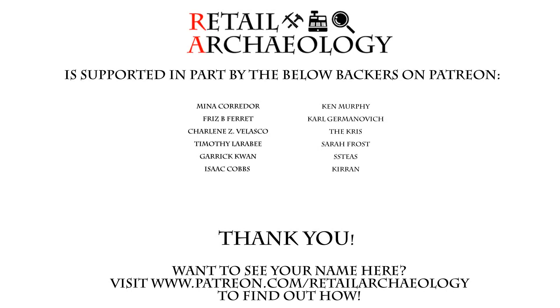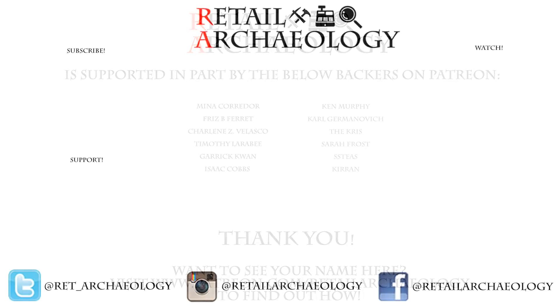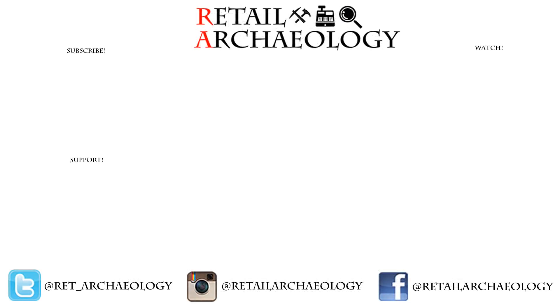Want to see your name here? Head on over to patreon.com/retailarchaeology to find out how you can help support the channel. If you enjoyed this video, make sure to hit those like and subscribe buttons. And if you're already a subscriber and you're looking for even more content, you can always check out the Retail Archaeology 2 channel — I've provided a link there as well.